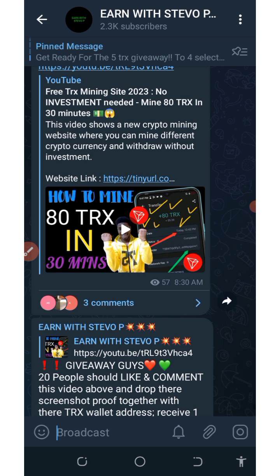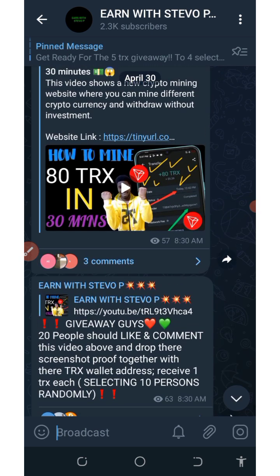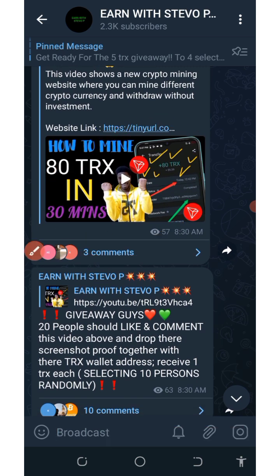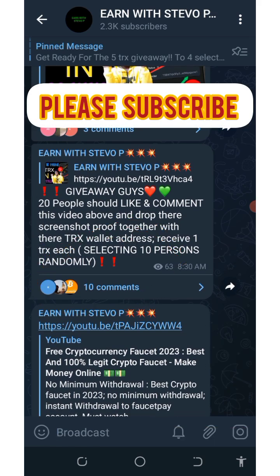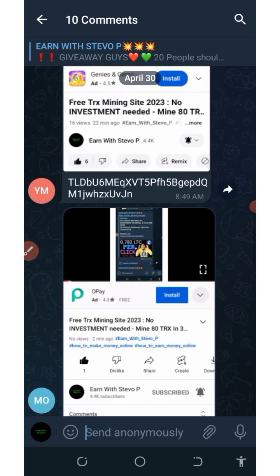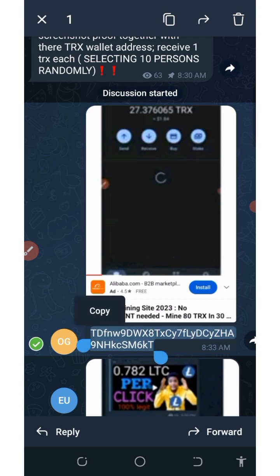Okay guys, welcome back to another update. Before we continue today's video, I would like to send out some free payments to some of my fans. I requested you guys to like this video and send a screenshot showing that you liked it. I got some comments on the screen, so let's open up the comment section to see all the people that liked and commented. I'm going to send free tracks to each of them — let me fast forward so this goes faster.